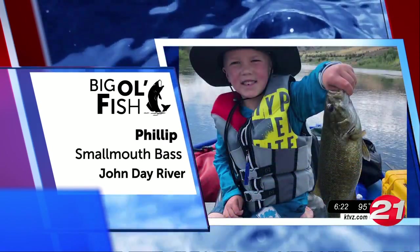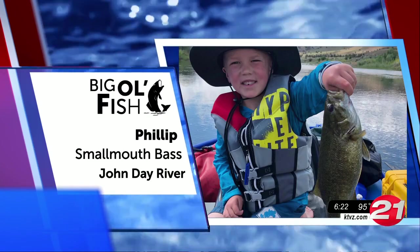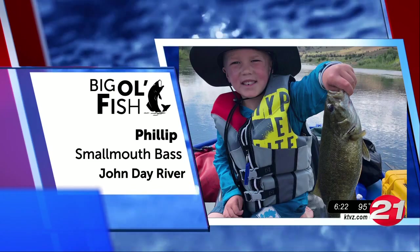Next, we have 5-year-old Phillip. His dad tells us this is just one of dozens of smallmouth bass he caught on the John Day River.